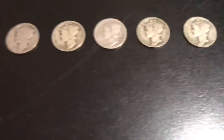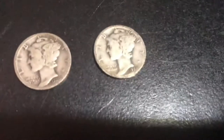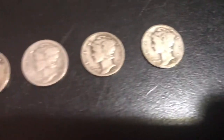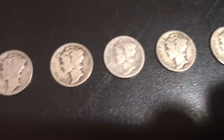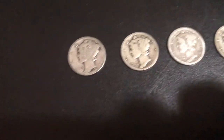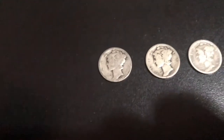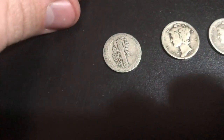Up top here, we got ourselves some almost unreadable ones. We got what looks to be a 1929 and I couldn't tell what mint mark is on there. A 1926 — also don't know the mint mark. A 25, I also don't know the mint mark. A 23, don't know the mint mark. And I can't even read the date on this one, but it's definitely a 1918 or 1919. Once again, I can't read the mint.